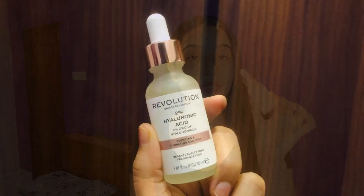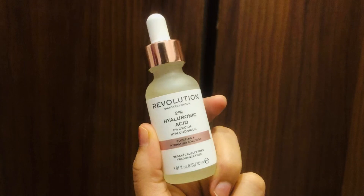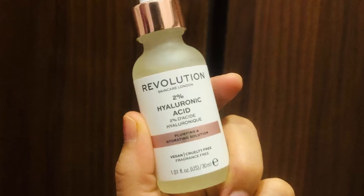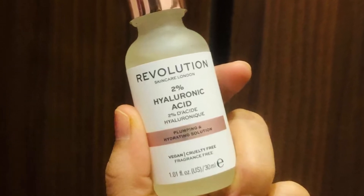For anyone with dry skin, I always recommend and suggest that you should start using hyaluronic acid in your daily skincare routine, because this is such an amazing serum especially for dry skin. Dry skin people face a lot of dryness problems, so you need to use a proper serum that has amazing hydrating and moisturizing properties.